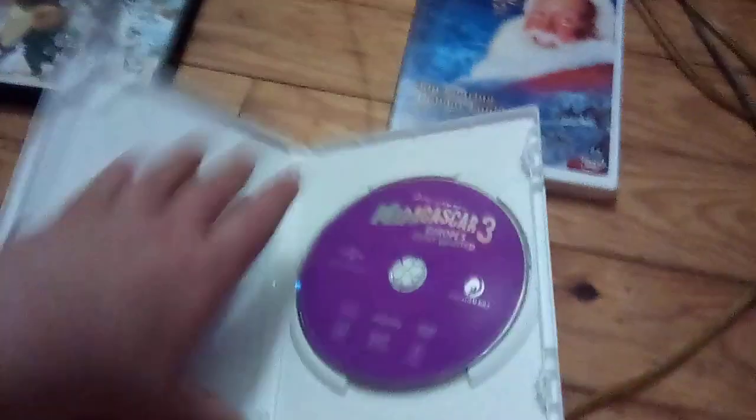The next one I have is Madagascar 3: Europe's Most Wanted. Here's the front, spine, and the back. Here's the disc, and it's purple, and it's in an eco-case.